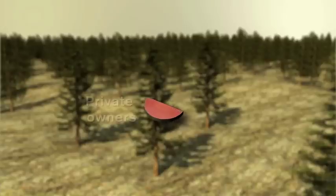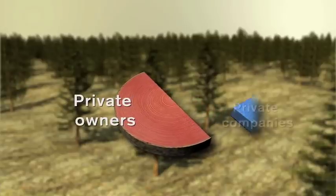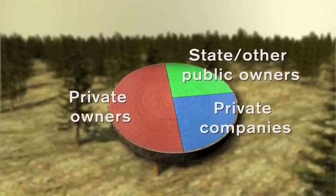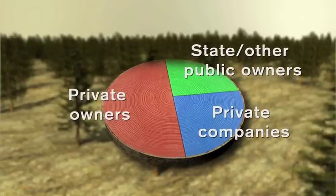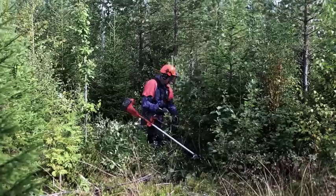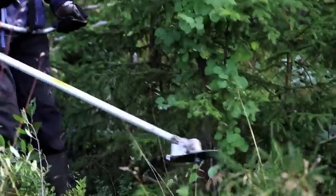In Sweden, half of all forest lands are owned by private individuals. Another quarter is owned by private companies and the rest is owned by the state and the church. The same forestry laws apply to all categories of interested parties. To be able to comply with the law requires knowledge and commitment from managers — he or she must possess a certain amount of knowledge about forestry management, economics and ecology.